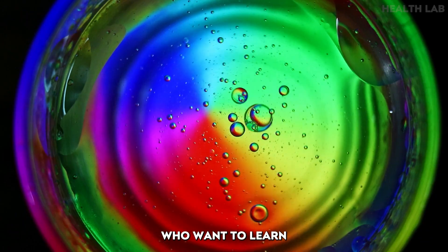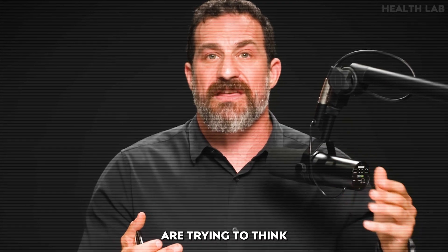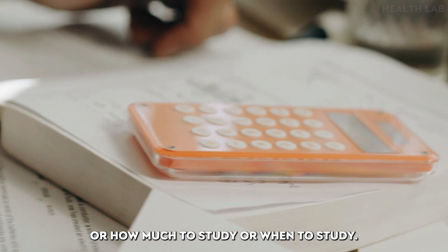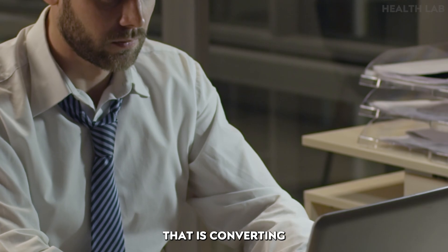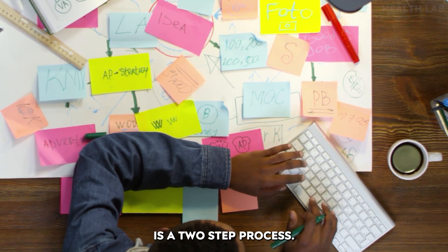For those who want to learn and come up with the best studying strategies — thinking about how to structure your day, how much to study, or when to study — let's get the most important things out of the way first. Neuroplasticity and learning, that is converting your studying efforts into retention of knowledge, is a two-step process.